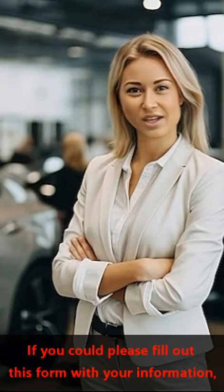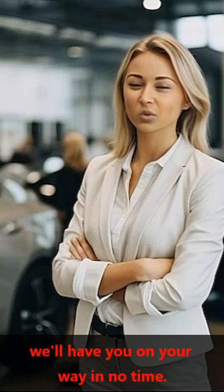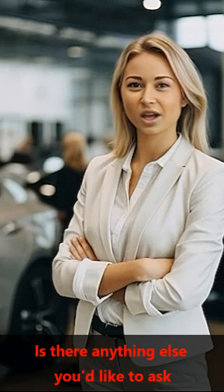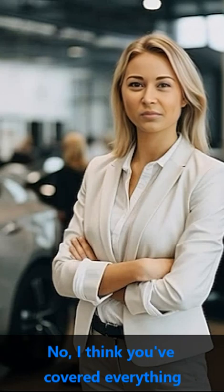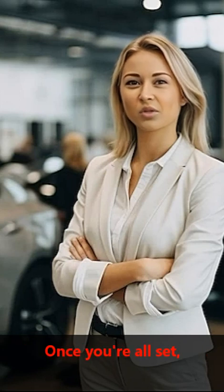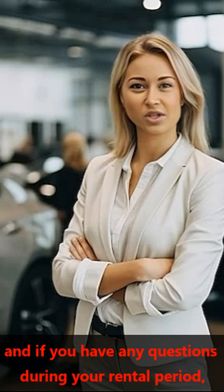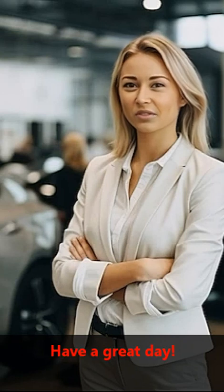Fantastic! If you could please fill out this form with your information, we'll have you on your way in no time. Is there anything else you'd like to ask or add before we finalize everything? You're welcome. I'm glad I could assist you. Once you're all set, enjoy your ride, and if you have any questions during your rental period, feel free to give us a call. Have a great day!